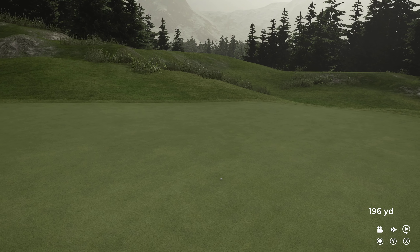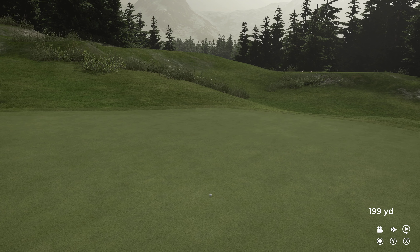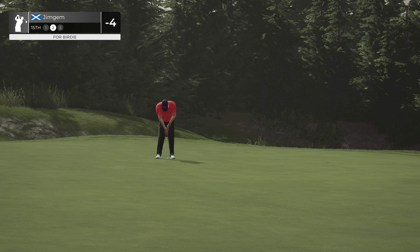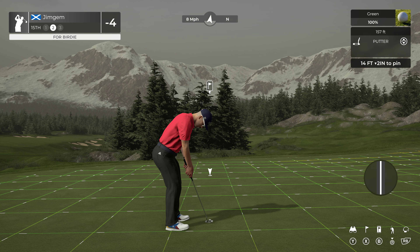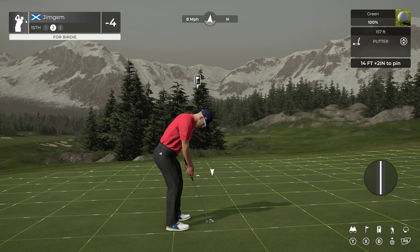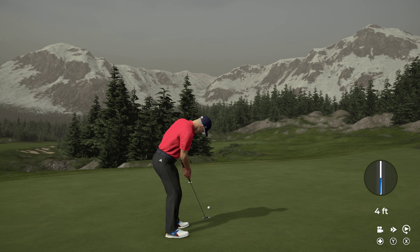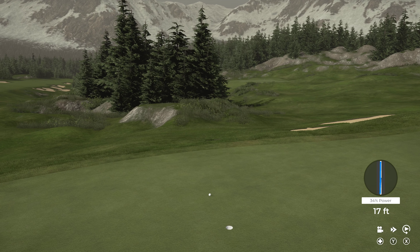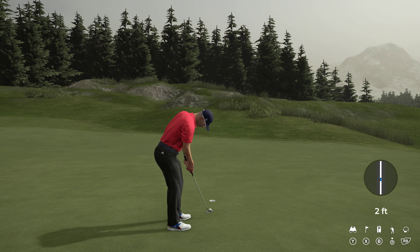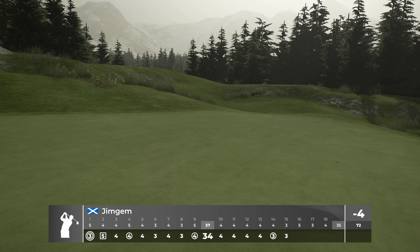Come on, let's see if we can get this one. Come on, get in — missed it. Another par. But it was a birdie we got before that, so that's not too bad. We did break that string of pars.